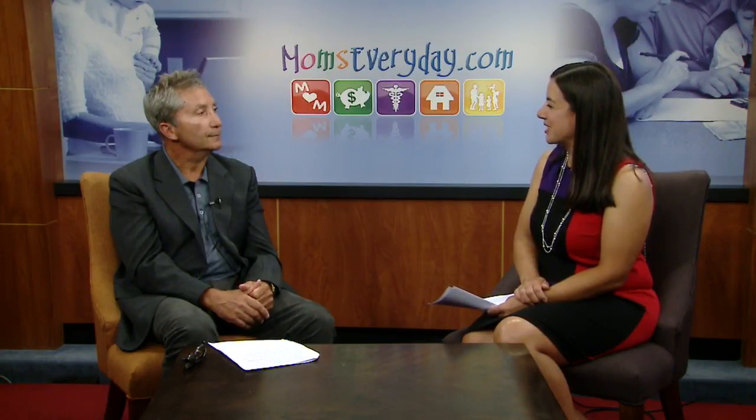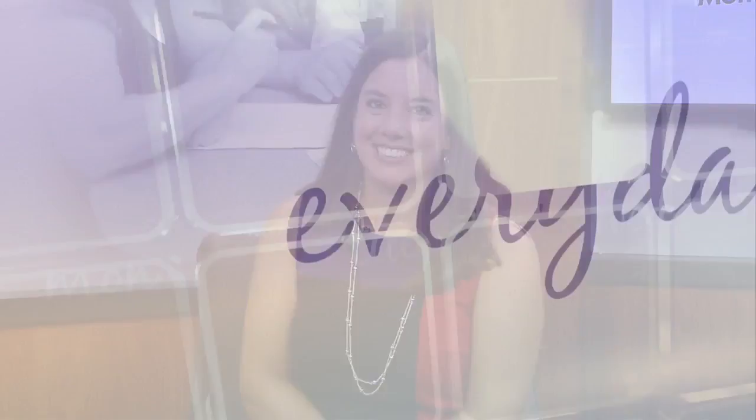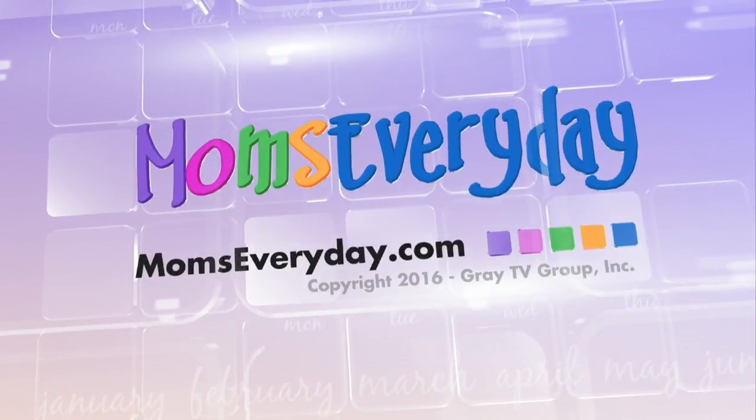Well, thank you for the good information this morning, Dr. Tessendorf. Thank you, Katie. And to learn even more, please visit weau.com and click on Moms Every Day. You will find more information in the health section under adult dentistry. Get more from momseveryday.com — select Western Wisconsin.